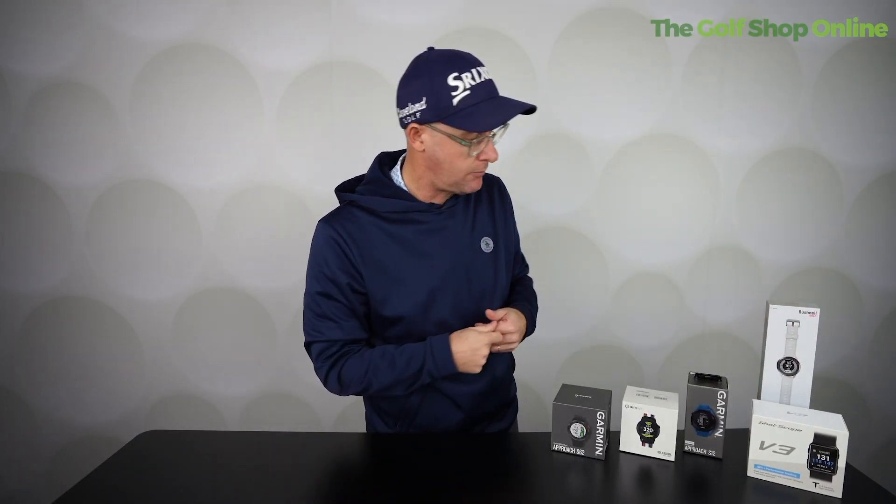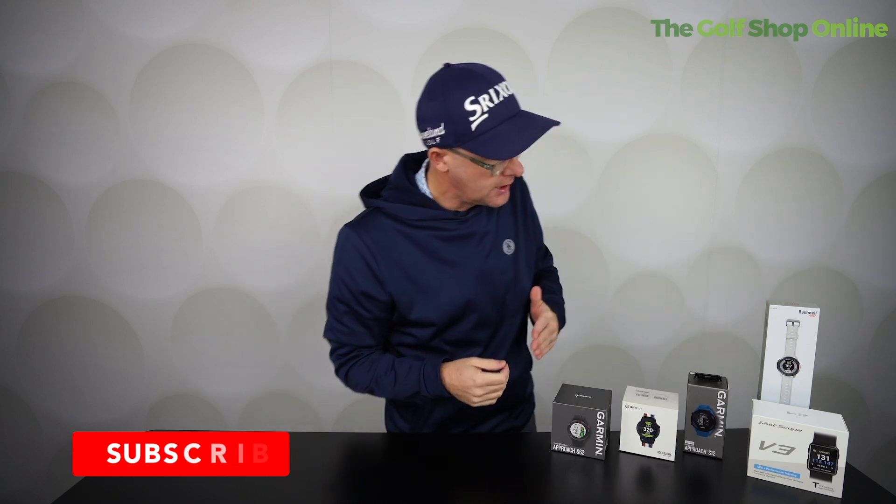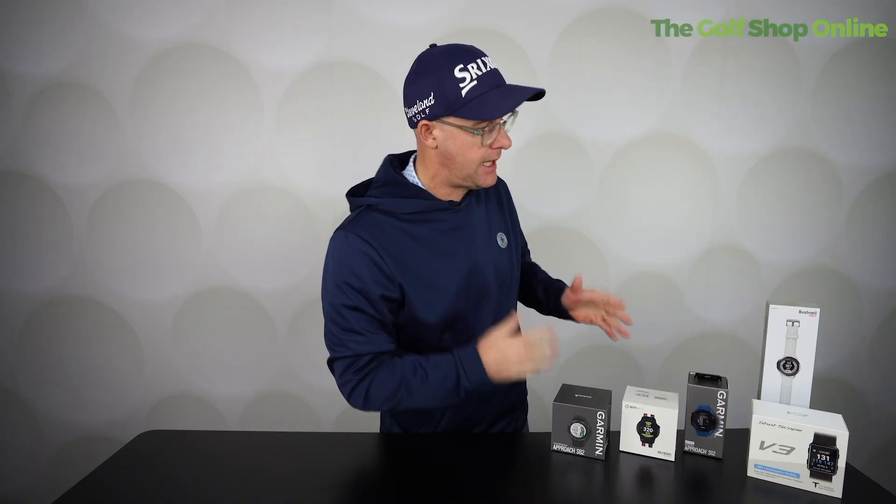What do you get when you pay extra? Well, you've got things like the Shot Scope watch here, which comes with statistics so it allows you to track your game. You get bigger screens, nicer bezels, better straps as you go up in price. You might also get a few lifestyle features like a step counter. As you go up the price scale, the features tend to increase — the brightness, the clarity of the screen, being able to move the pin around. You just get a few fancier features.